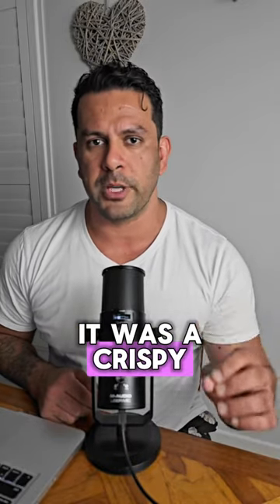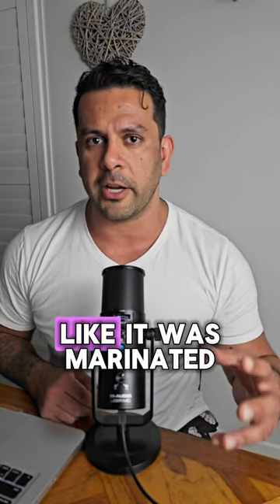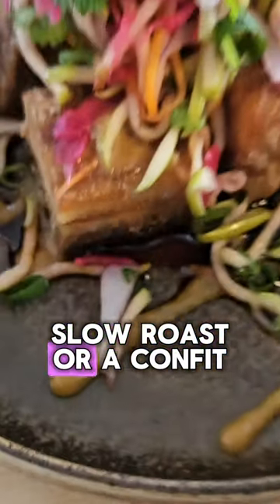Next on our list, it was a crispy pork belly. To me, it tasted like it was marinated and slow-cooked — either a braise, a slow roast, or a confit.